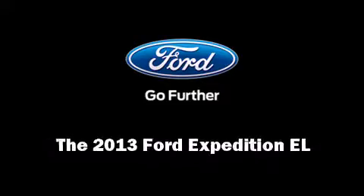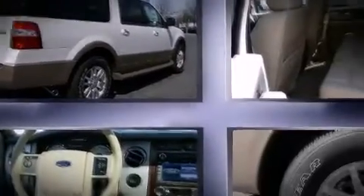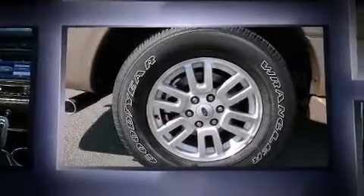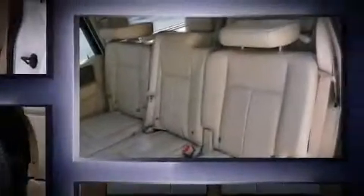Discerning drivers will appreciate the 2013 Ford Expedition EL. Under the hood, you'll find an 8-cylinder engine with more than 300 horsepower. And for added security, Dynamic Stability Control supplements the drivetrain.